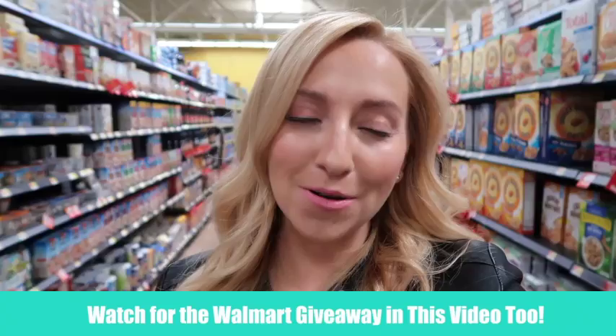Hey guys, I'm at Walmart right now. I'm actually going to show you guys over 20 different ways you can save money at Walmart, and I'm betting at least one of them you have never heard before, so I'm really excited to share it with you. Not to mention that since Walmart has changed the price matching policy at over 800 stores across the country, these tips are definitely going to help you out.